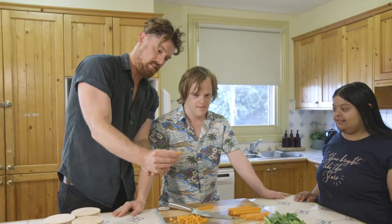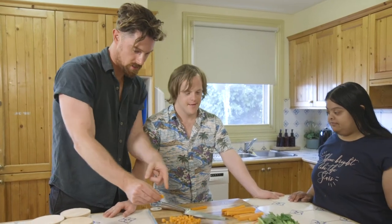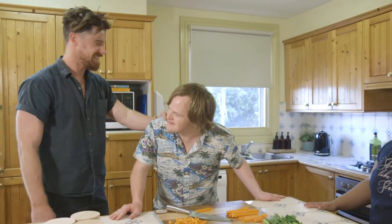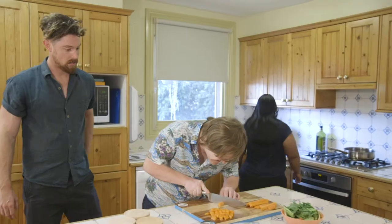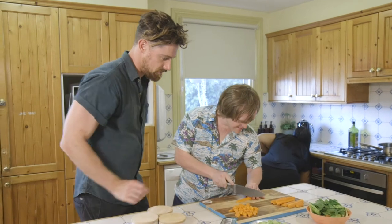Then turn your attention to what the support worker is doing. Is the worker supporting a person or several people in a meaningful activity or interaction? How well is the support worker putting into practice the four essentials of active support? How are they interacting and communicating with the person or people they are supporting? And are they being respectful?